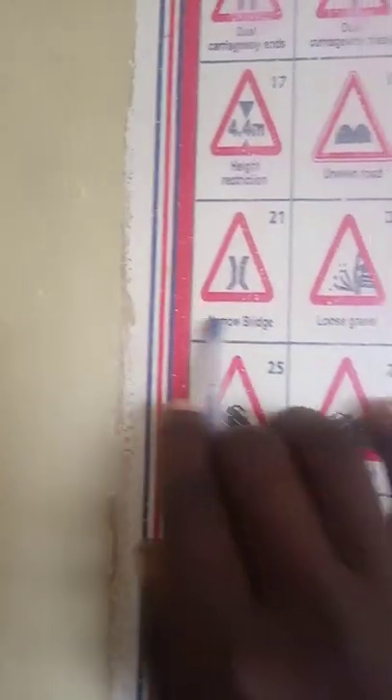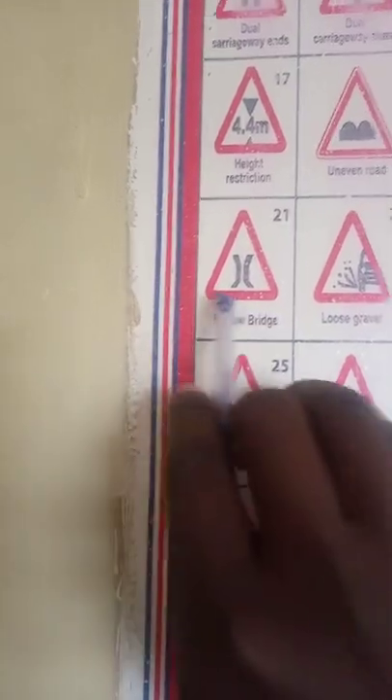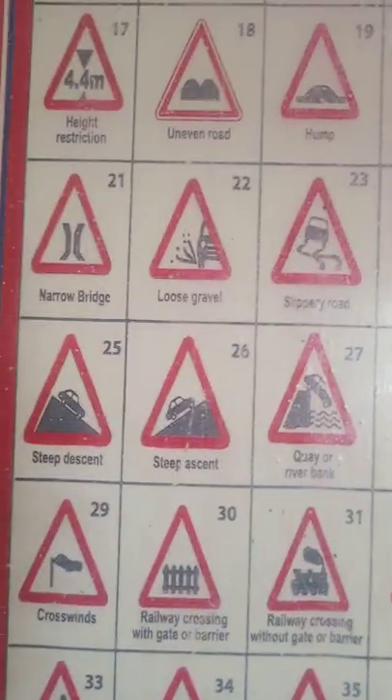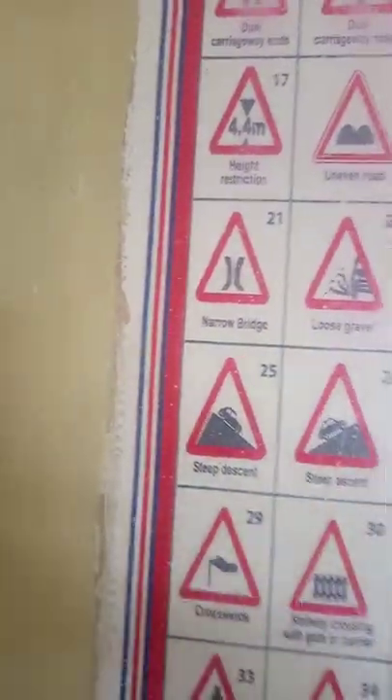Number 21 is a narrow bridge. With the narrow bridge, I don't expect you to overtake since it's narrow — it won't be able to support three lanes. You should be patient, however much you are in a hurry, and move slowly.